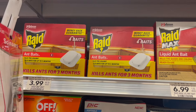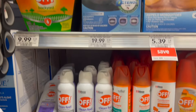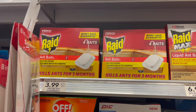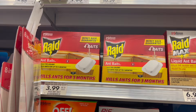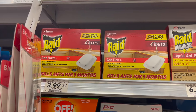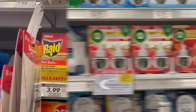Next we have the Raid baits. These are part of a promotion where when you buy two, you get $3 off at the register. You'll pick up two priced at $3.99 each, totaling $7.98. You get the $3 taken off, bringing it down to $4.98. Check your Ibotta accounts to see if you have a dollar off any Raid product — if you do, you can submit for a dollar back on each one, making your final cost for two just $2.98, or $1.50 each.